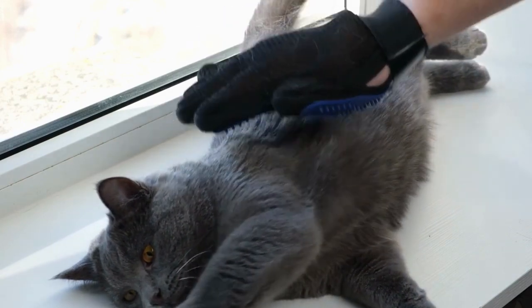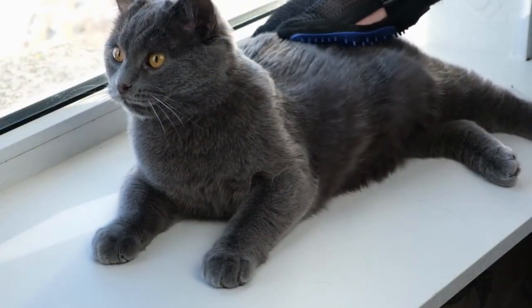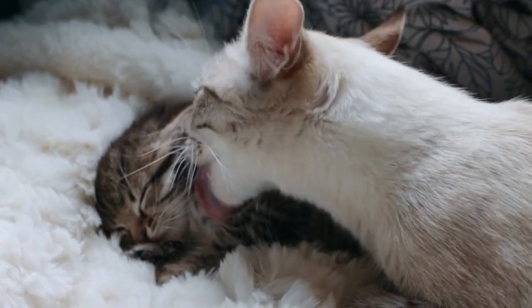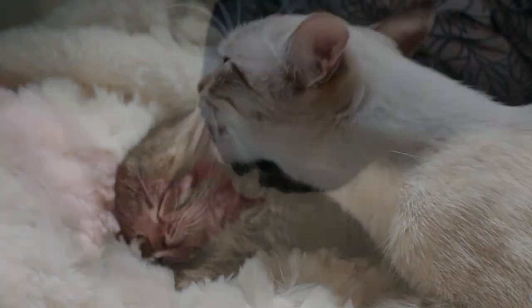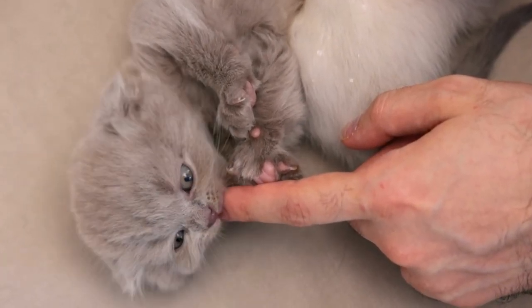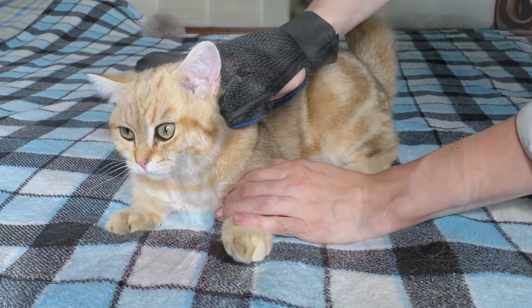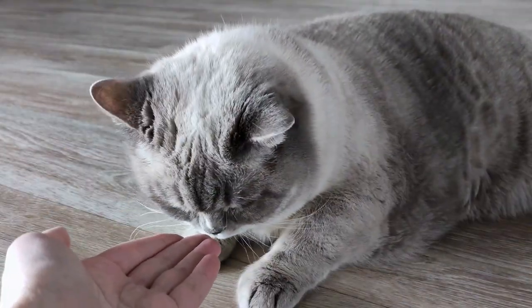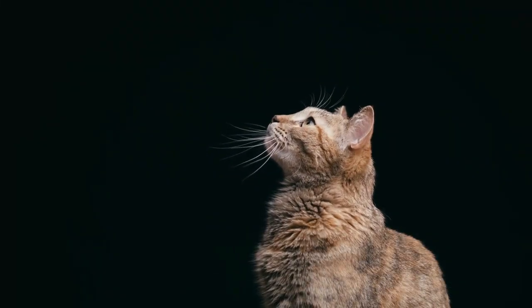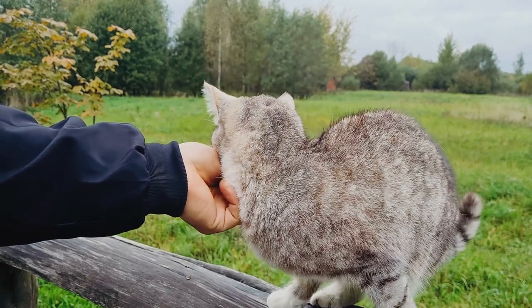To your cat, the grooming glove is a symbol of comfort and safety. When you stroke them with it, it's a familiar sensation they associate with their earliest days of security and contentment. Want them to groom you back? Start by grooming them with the glove, then from time to time offer them your hand or forearm. If they start licking you — congratulations! You've entered the mutual grooming club.